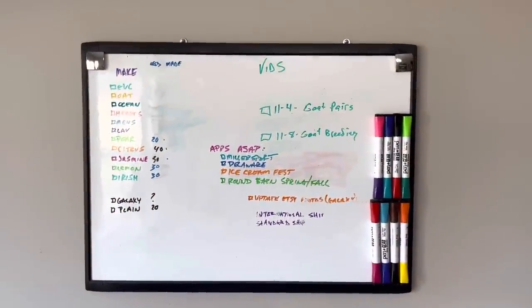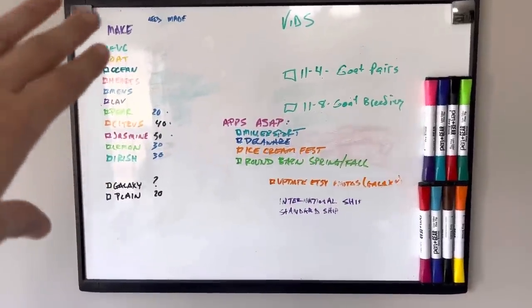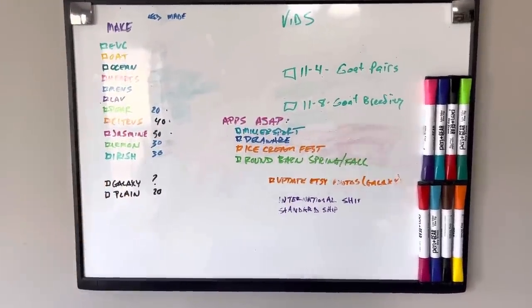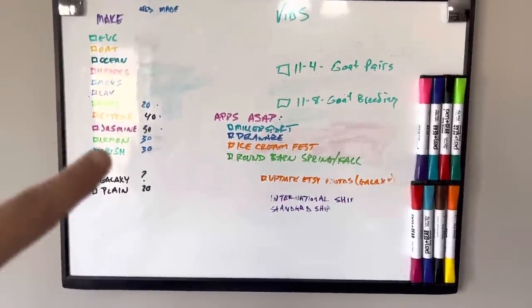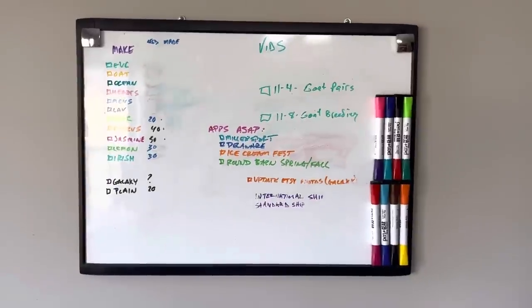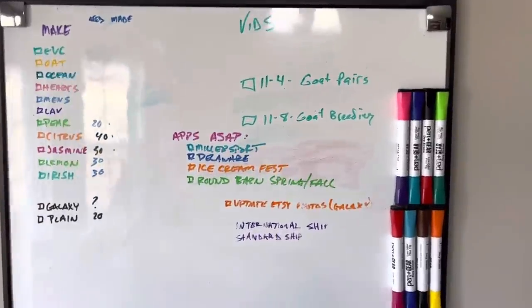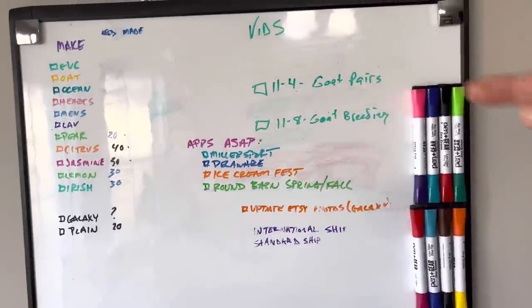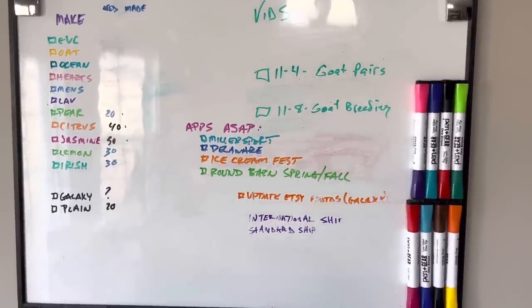This is the great big board of everything. Everything I can knock out on this list would be ready for the January 1st launch. Galaxy has a question mark because we only make the galaxy at certain times — you guys can check out the video to see why. If you watched last night's video, my goat pairs video was supposed to be done on 11/4, and then goat breeding videos starting on 11/8.